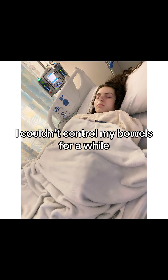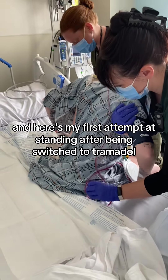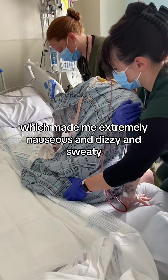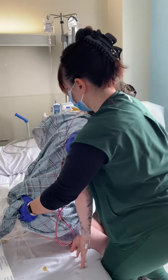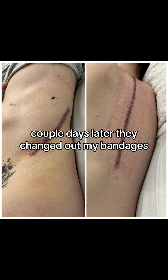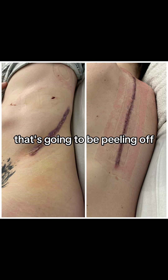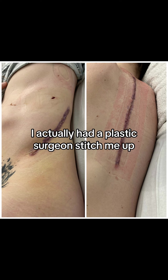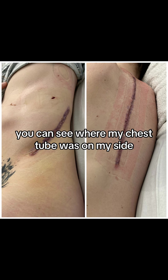I couldn't control my bowels for a while — it was pretty bad. But finally we got on the right oral antibiotics, and here's my first attempt at standing after being switched to tramadol, which made me extremely nauseous and dizzy and sweaty, and my blood pressure kept dropping. A couple days later they changed out my bandages, and the purple stuff you see here is actually an adhesive that's going to be peeling off. I actually had a plastic surgeon stitch me up, which is awesome, so I'm excited to see the healed results of that. You can see where my chest tube was on my side.